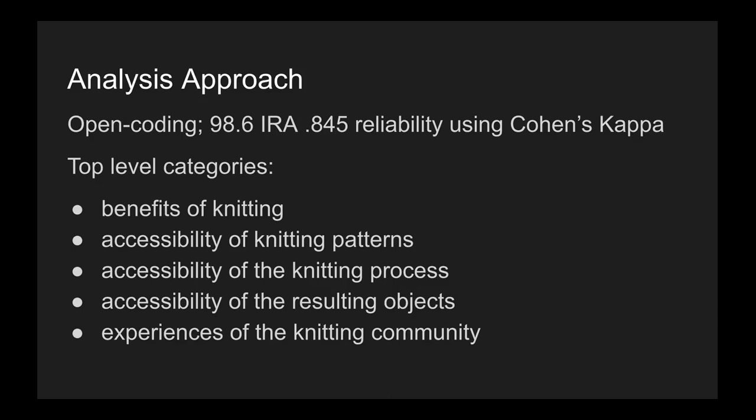Interview data was open coded and the top level categories were: benefits of knitting, accessibility of knitting patterns, accessibility of the knitting process, accessibility of the resulting objects, and experience of the knitting community.